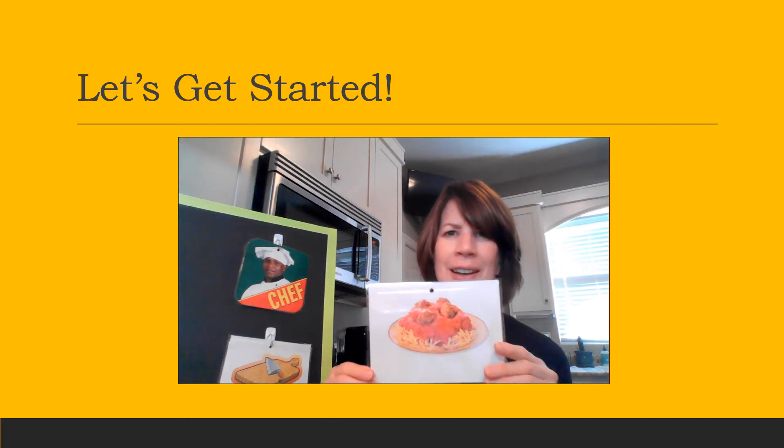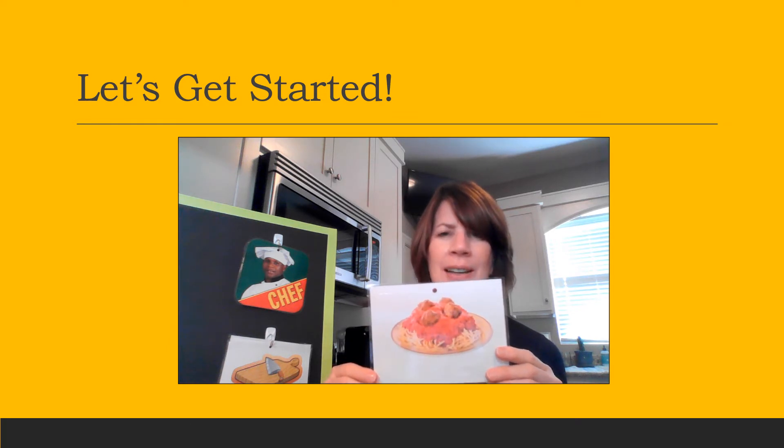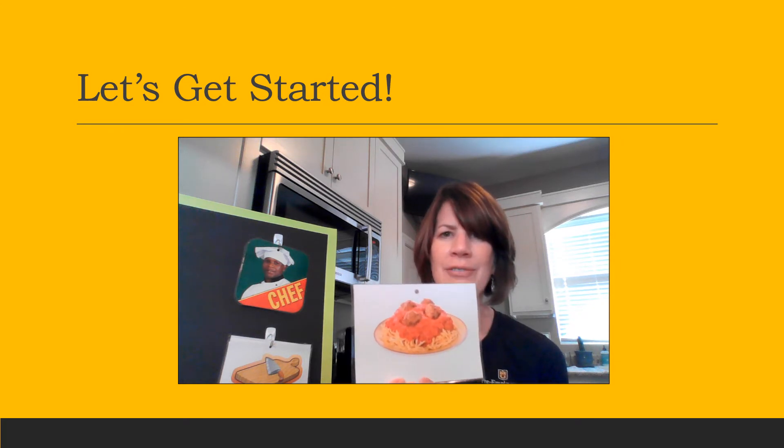Now we have a plate of spaghetti. This will go with a chef or cook — spaghetti is something that they could possibly make. Find your picture of spaghetti and let's hang it on the board. It matches with the chef.